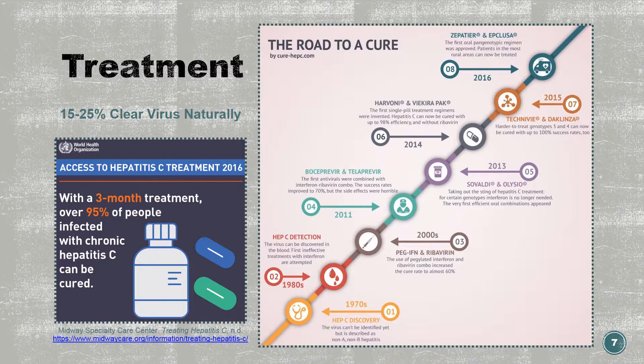About 15 to 25 percent of those infected with hepatitis C will clear the virus naturally. There are multiple oral and injectable antiviral medications available for treatment as well. The type of treatment depends on the viral genotype and any previous treatments received. Treatment may range from 8 to 24 weeks. There is over a 90 percent success rate for those who complete treatment. The goal of treatment is to have no detectable hepatitis C virus in the body at least 12 weeks after the completion of treatment.